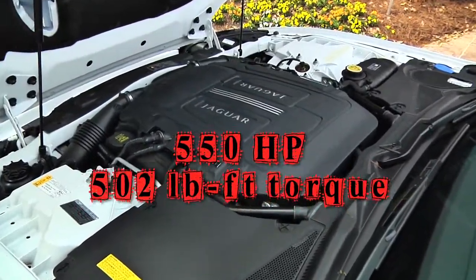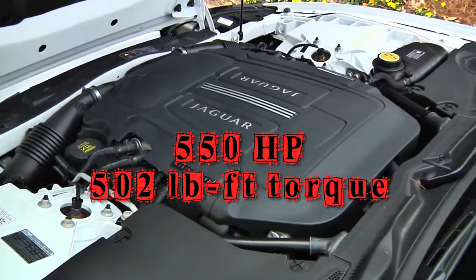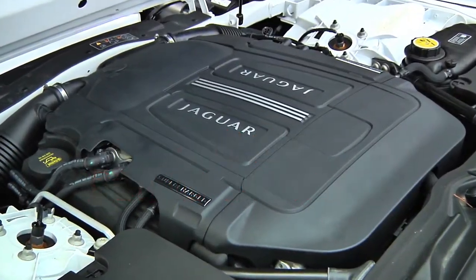The 5-liter V8 produces 550 horsepower through a combination of direct injection and an Eaton supercharger.